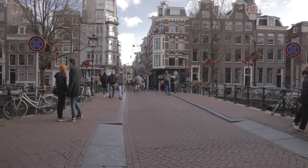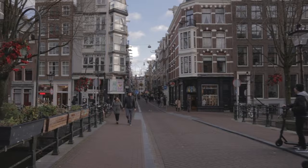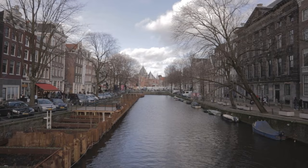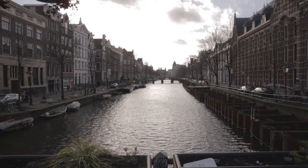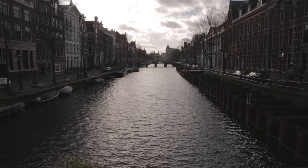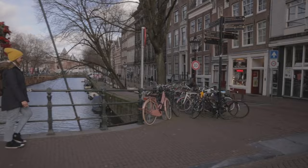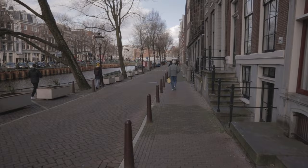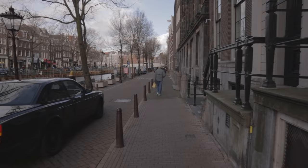Now we'll walk along the largest canal on our tour — it's called the Kloveniersburgwal. All the canals have names that tell you something about their history. The 'burgwal' part means a city wall; 'Oudezijds' means 'on the old side,' meaning the older part of the city; and 'voor' and 'achter' relate to 'in front of' and 'behind.' So the Oudezijds Voorburgwal and Oudezijds Achterburgwal were canals on the old side of the city that ran along the inner and outer city walls — or De Wallen. These canals served several purposes, but as the mention of walls suggests, defense was one of them. A Klovenier was a city guard, named for the gun called a klover that each one carried.